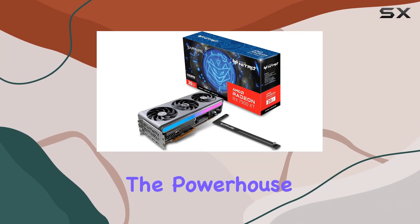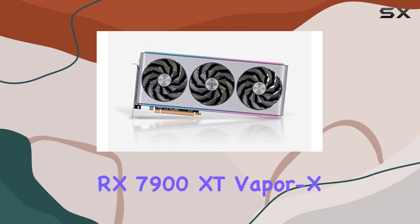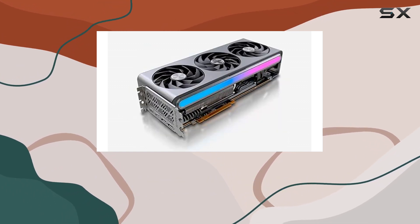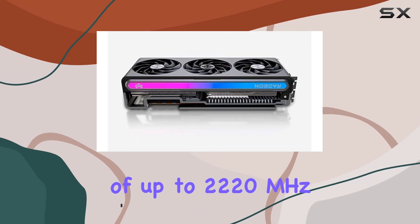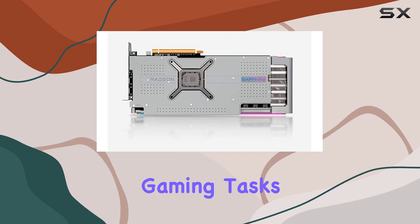Today, we're diving into the powerhouse that is the Sapphire Nitro Plus AMD Radeon RX 7900 XT VaporX Gaming Graphics Card. With its impressive specs, including a boost clock of up to 2,560 MHz and a game clock of up to 2,220 MHz, this card is ready to tackle the most demanding gaming tasks with ease.